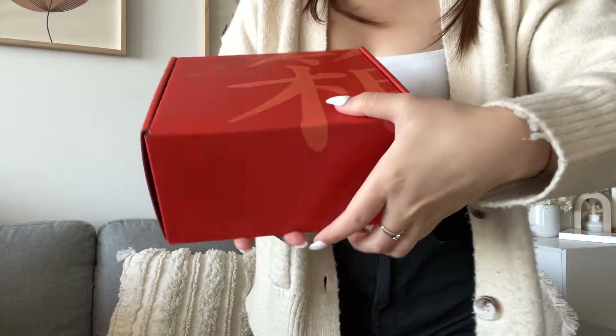Today I'm unboxing the Boxy Japanese snack box. Each of these snacks comes directly from Japan and they support family-run businesses, which is super cute because then I can experience Japan all the way from Sydney. So let's give this a try — I'm just going to unbox it here.